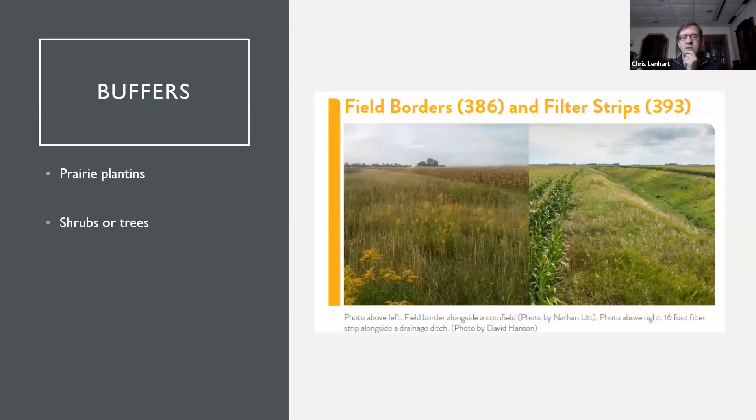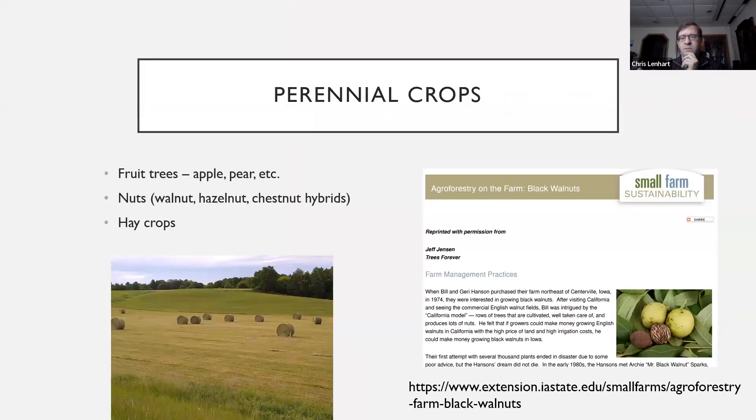This is a picture of some buffers and codes that different agencies use to describe these practices — Josh will talk more about that. Aside from wild plantings of native species, you can also do perennial crops like fruit trees — apple, pear — or nut crops like walnut, hazelnut, and hybrid chestnuts, which can be crops that also create better wildlife habitat. Even hay, which is a perennial crop that grows back each year, provides habitat for birds since you're not having bare soil each spring.